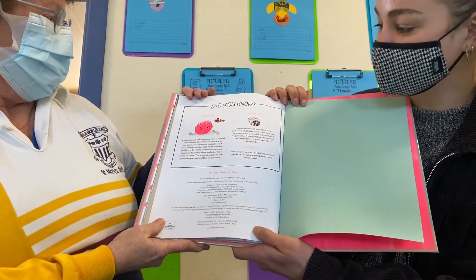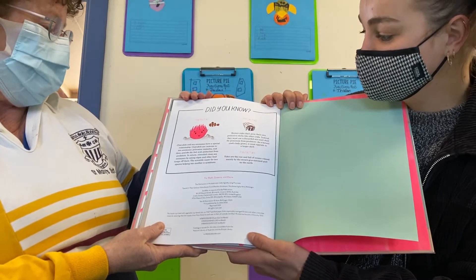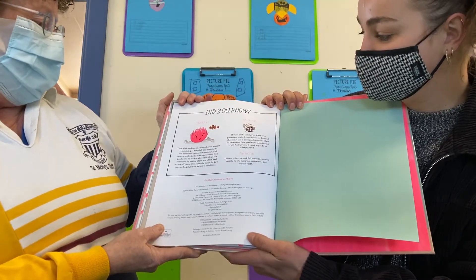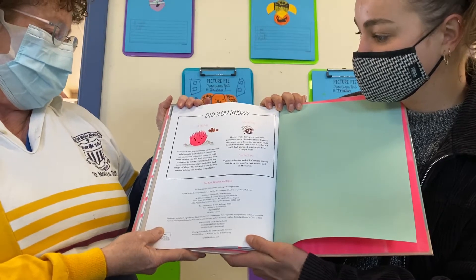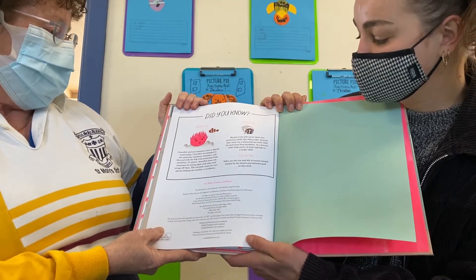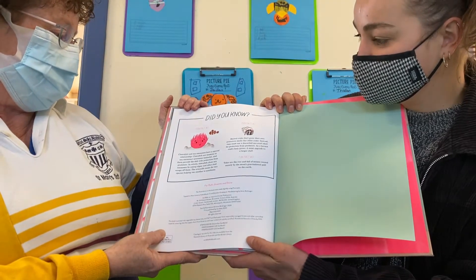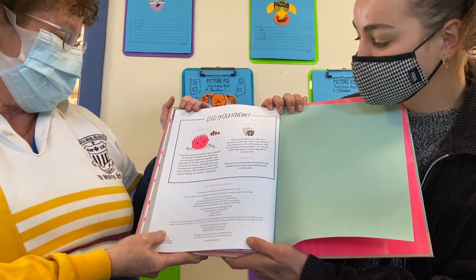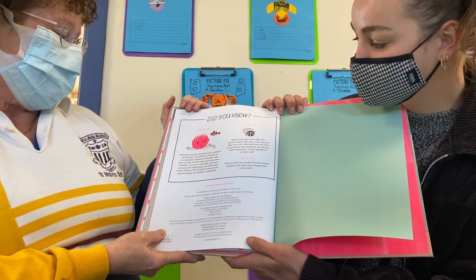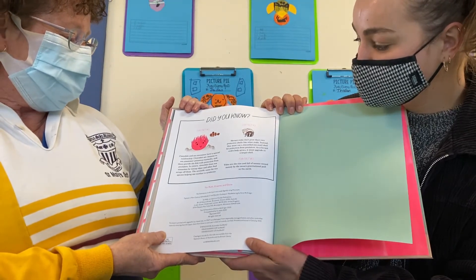Some fun facts. Did you know that clownfish and sea anemones have a special relationship? Clownfish are immune to sea anemones' poisonous tentacles, and these provide the fish with protection from predators. In return, the clownfish clean sea anemones by eating algae and other food scraps off them. The scientific name for two species helping one another is Symbiosis.